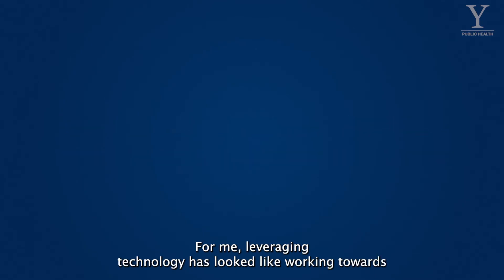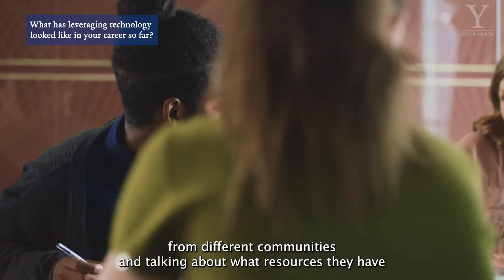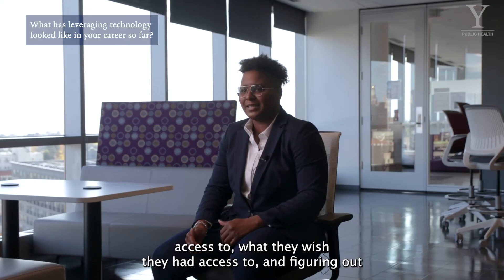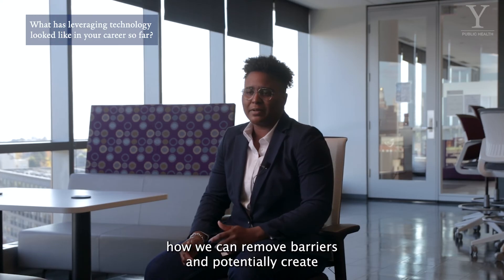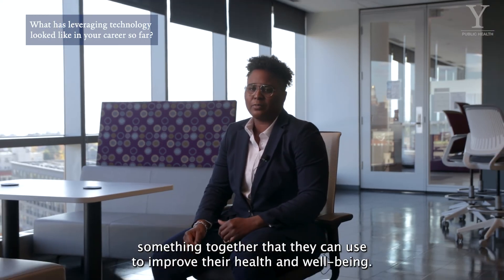For me, leveraging technology has looked like working towards providing greater access to resources — actually speaking to people from different communities and talking about what resources they have access to, what they wish they had access to, and figuring out how we can remove barriers and potentially create something together that they can use to improve their health and well-being.